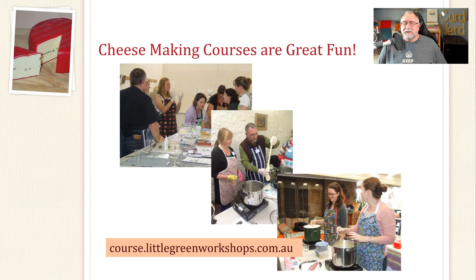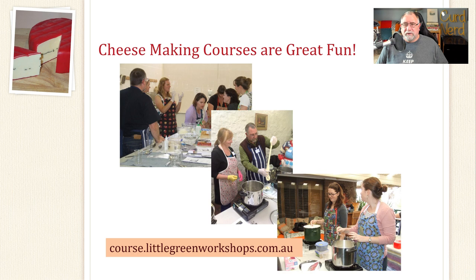Cheesemaking courses are great fun. I've taught quite a few now. I stopped face-to-face courses because I could only reach locals, and I wanted to reach out and teach more people. So I've developed a cheesemaking course over at courses.littlegreenworkshops.com.au — it's called the Curd Nerd Academy beginner's course. It's got recipes and instructions on how to make nine different cheeses, from the simplest all the way to an intermediate cheese like cheddar. If you've got cheesemaking courses locally, I would not hesitate to recommend going on them — there's nothing like learning from an expert.